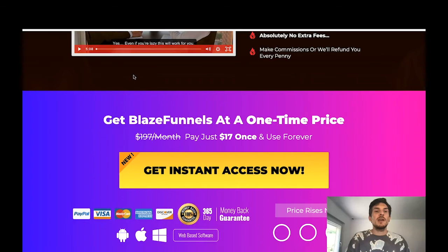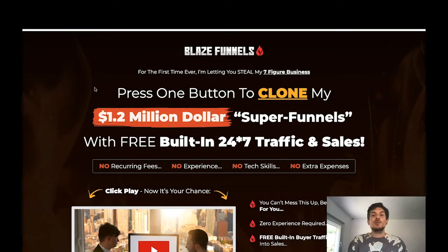Now let me show you the sales page of Blaze Funnels. The headline reads: 'For the first time ever, I'm letting you steal my 7-figure business.' Sean Josiah, the guy behind the product, is a super successful affiliate marketer himself, and he's giving you all his high-converting funnels plus video tutorials. The key claim is: 'Press one button to clone my $1.2 million super funnels with free built-in 24/7 traffic and sales.' You're basically using a clone of Sean Josiah's $1.2 million super funnels.